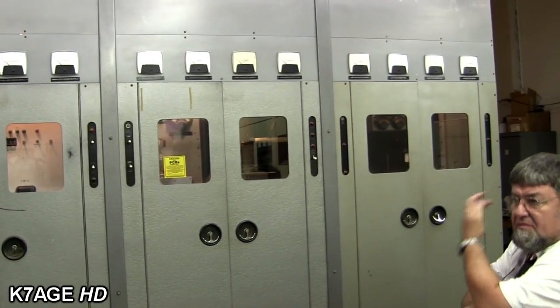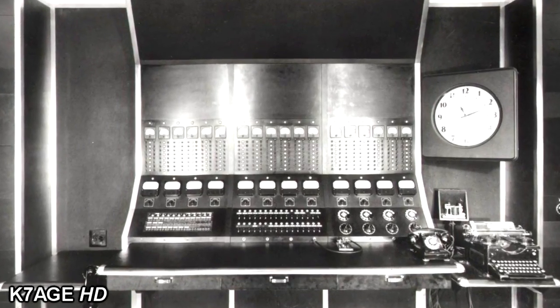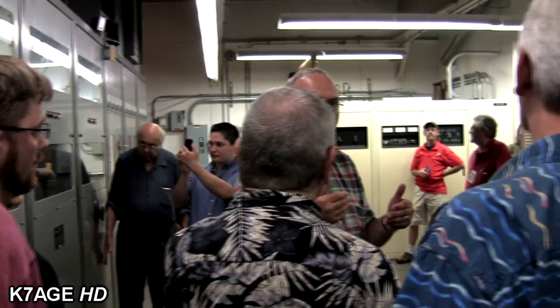WLW has a long history of homebrewing their equipment. They used to build their own microphones, their own audio consoles, their own STL. The Western Electric 7C was actually a grid-modulated, low-level exciter driving a linear amplifier. There were three amplifier stages after the modulated stage, cascaded to reach 50 kilowatts of linear output carrier power.